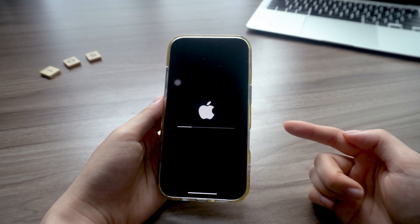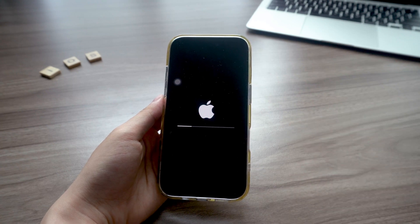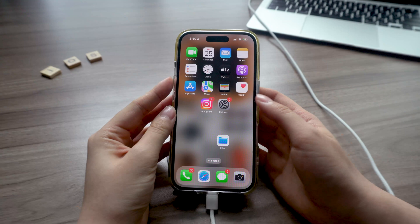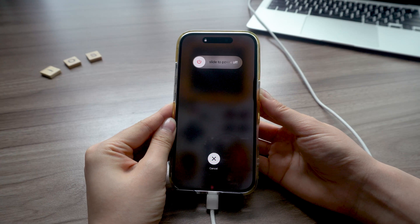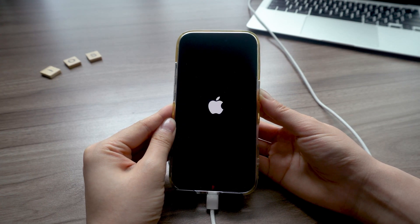But if your phone is stuck on the loading screen and still won't get detected, you'll need to put it into recovery mode. Here is how: press volume up, then volume down, then press and hold the power button until you see the recovery mode screen pop up.